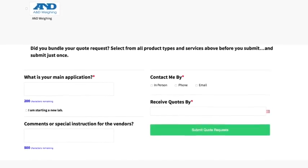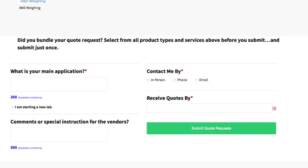We expect you will save thousands of dollars and considerable time as you simplify your calibration and purchasing workflow. And we expect that you will be impressed.